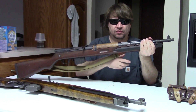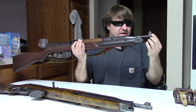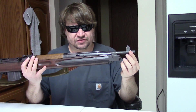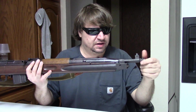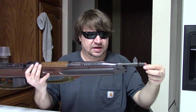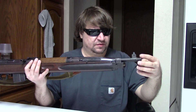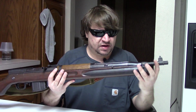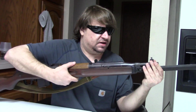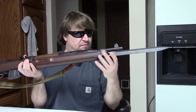Czechoslovakia would never go to an SKS variant — they did their own thing. Starting at the barrel, we have a 20.5-inch barrel. It is not chrome lined, it is threaded for a blank fire device, and theoretically other devices like a grenade launcher could go on there. There should be a front sight hood but this one is missing it.